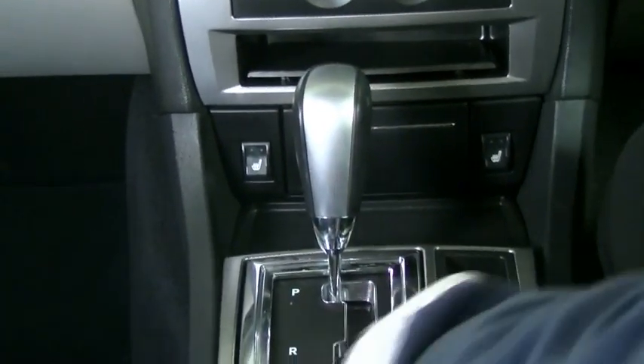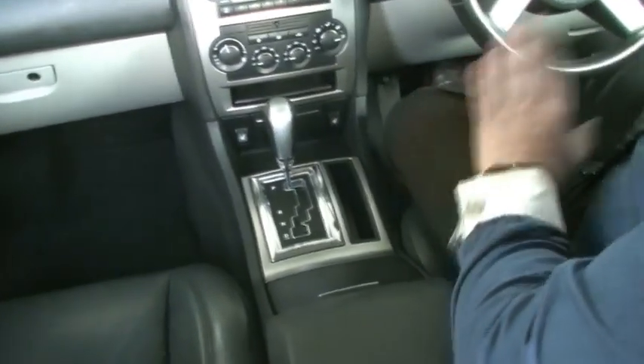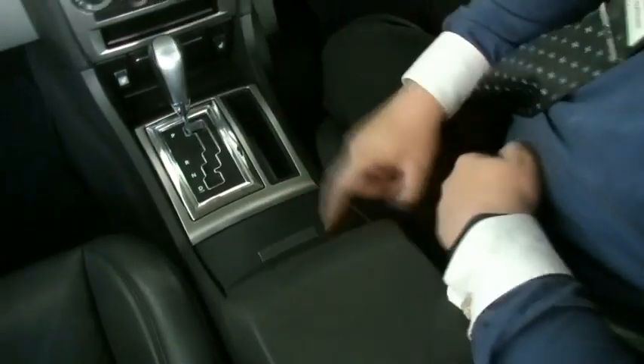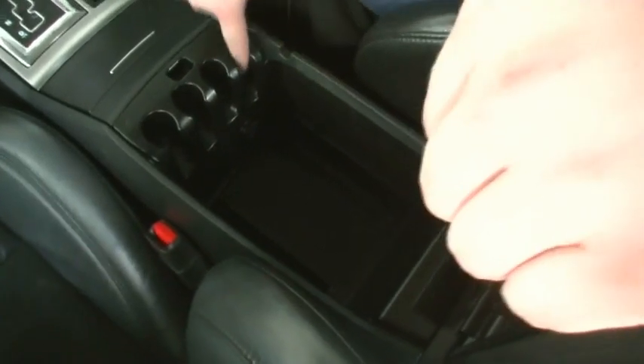We do have our automatic shifter here — R for reverse, N for neutral, D for drive. Minus and plus there if you're feeling sporty, but I've found that D sorts it out quite well every time I drive these. There's a little nook here for your phone, and two cup holders — probably wouldn't fit the big American Super Gulp cups in there. And what almost said a little glove box — my lord, you could fit everything in there. That is massive. There's also a 12-volt socket down in there as well.